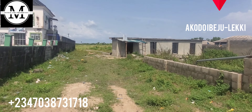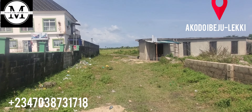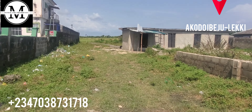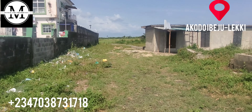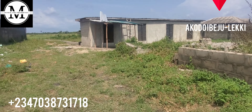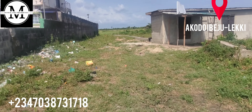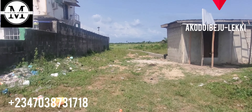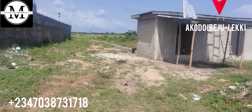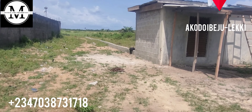Now in Blue Veil Garden Estate Scheme 2, we have various plot sizes ranging from 300 to 600 square meters. We have 300 square meters, 500 square meters, and 600 square meters. We also have both residential and commercial plots available for you in Blue Veil Garden Estate Scheme 2. Our Ekodo title is gazetted. This property is very, very affordable — still very much affordable.